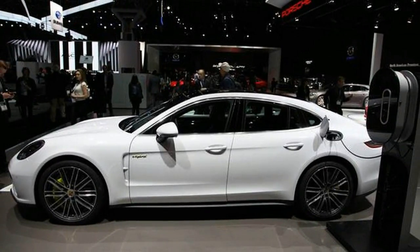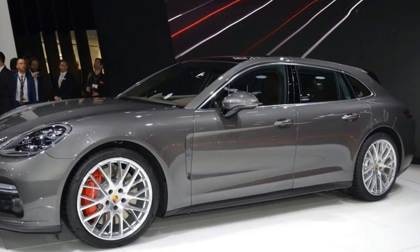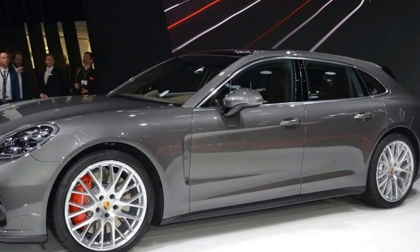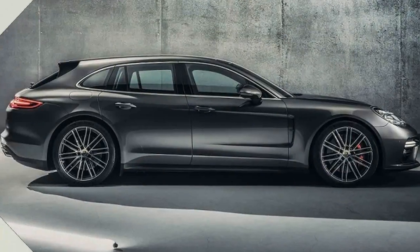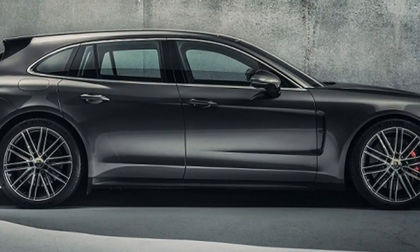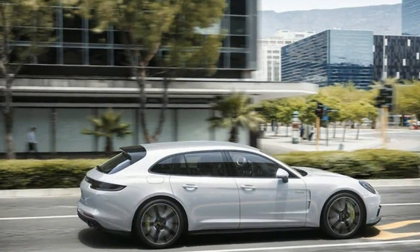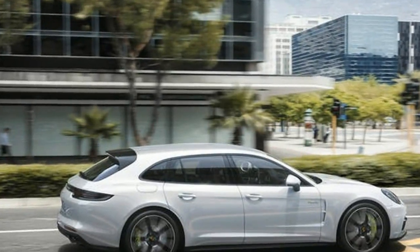Like the regular 4-door Turbo SE Hybrid, power comes from a 4.0-liter twin-turbocharged V8 putting out 542 horsepower. An electric motor adds an additional 136 horsepower to the mix, pushing power up to a staggering 680 horsepower and 626 pound-feet of torque.